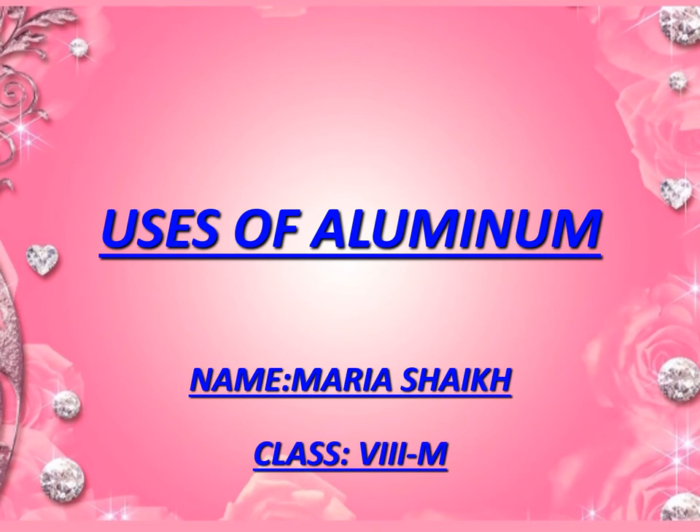Hello, Assalamu Alaikum. My name is Maria Parmin Sheikh. I am studying in Class 8 in Gaza School and my subject is Chemistry. My topic is uses of aluminium.